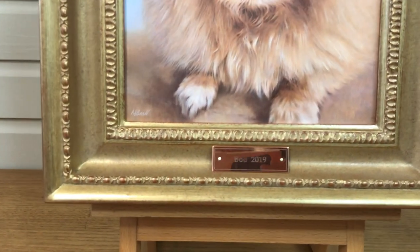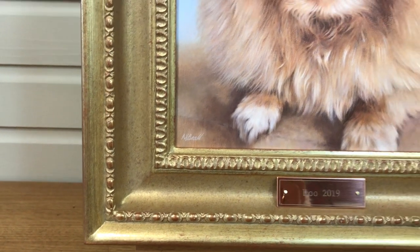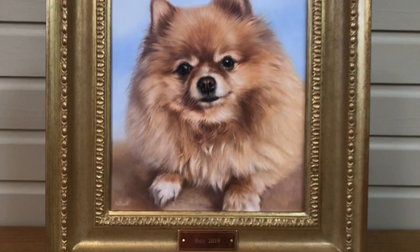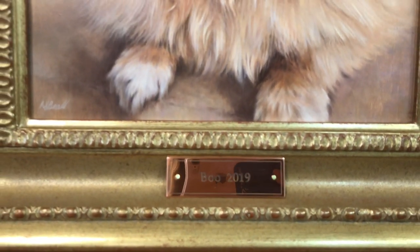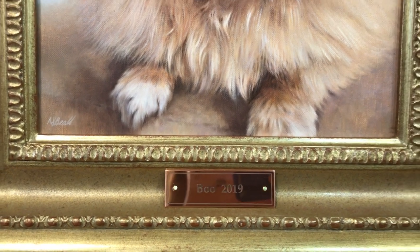The frame is beautiful — so much detail, and the colours of the frame go really well with Boo's colouring. And the plaque, as you can see — you can just about see it says 'Boo 2019'.